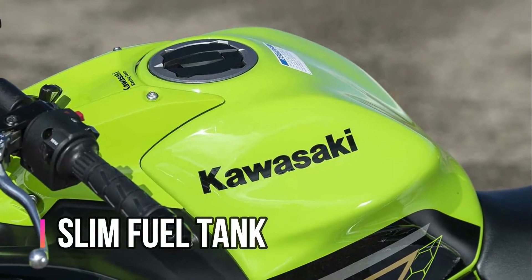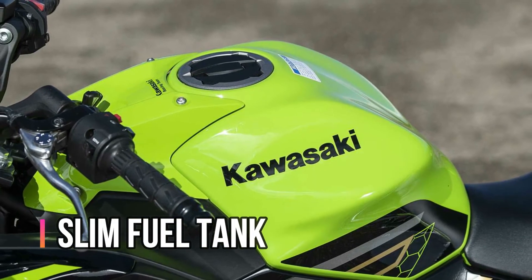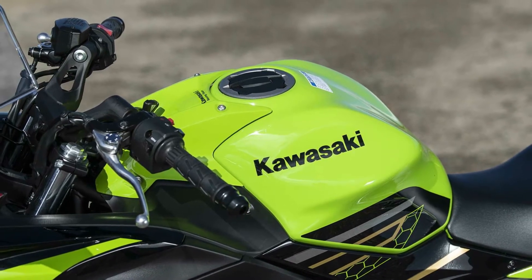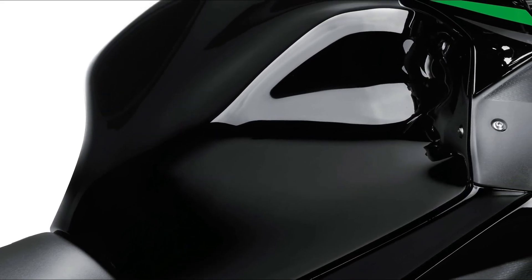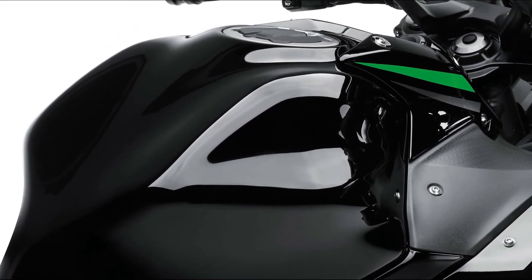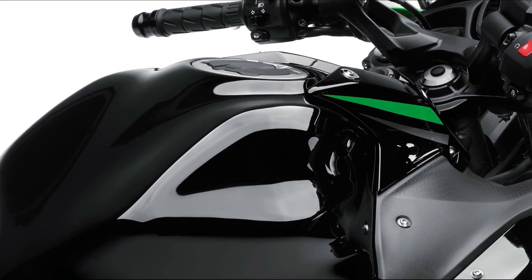The slim fuel tank is positioned low in the chassis, contributing to the light dynamic styling and providing an easy-to-grip shape with the knees. The resin fuel tank cap has no visible bolts, and the stylish design also contributes to weight reduction.